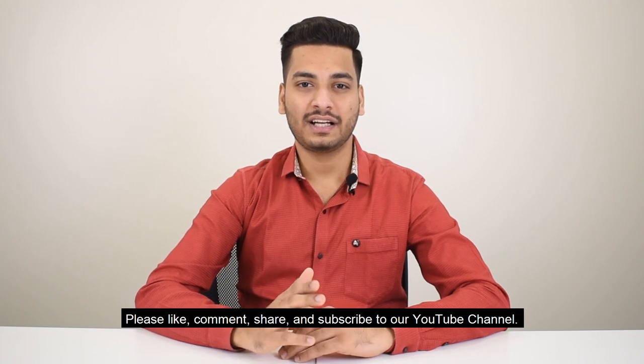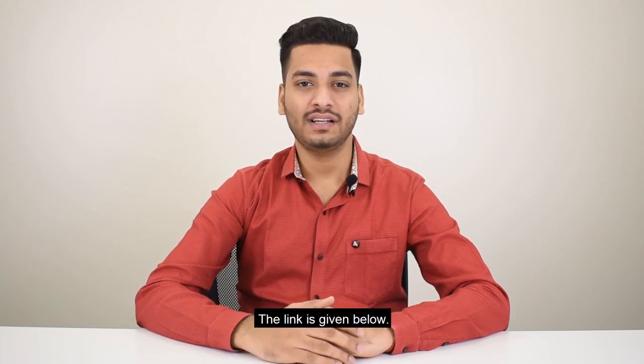Thanks for watching this video. Please like, comment, share and subscribe to our YouTube channel. The link is given below.